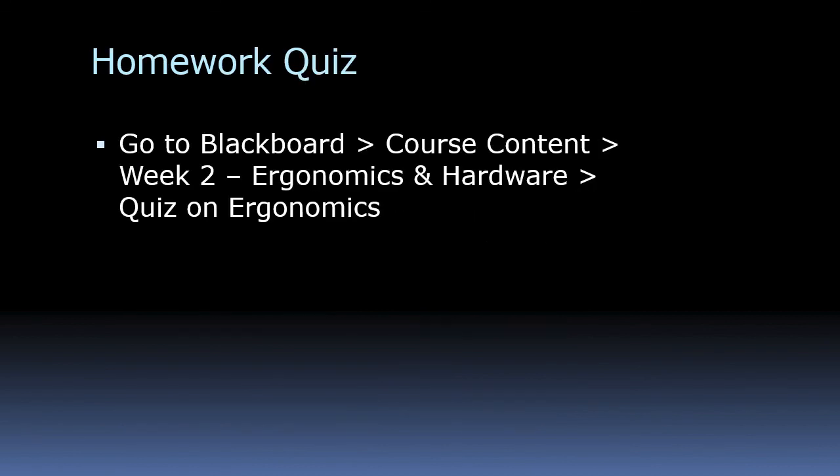There's a quiz on Blackboard — go to course content and click on week two, ergonomics and hardware. It's a very simple quiz with just a couple of questions. Just do that and get 100 on it and you're going to be fine.